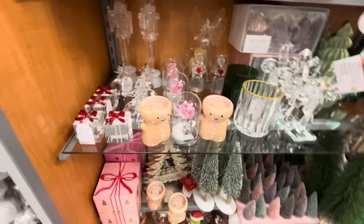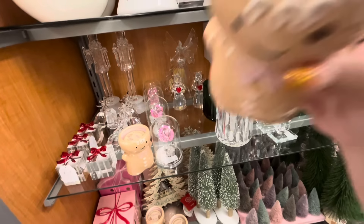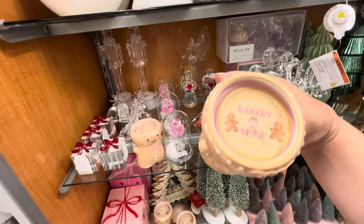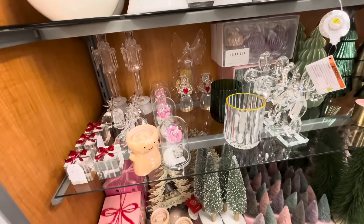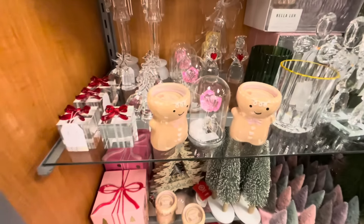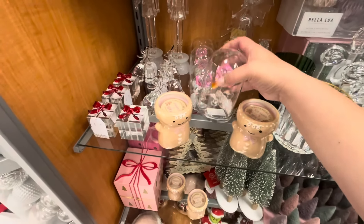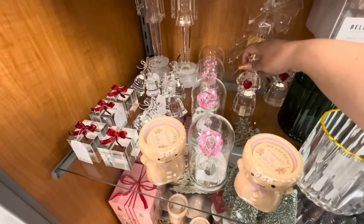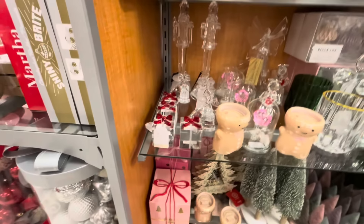All right, here they have another Christmas section. Look at these — aren't these the most gorgeous candles? Yes, for Valentine's! I wanted it but it's $10. I think it's a little too high. And honestly the scent — let me see what it is. Gingerbread man? No, it kind of reminds me of incense, you know that smell? I don't like that smell. But it is gorgeous.